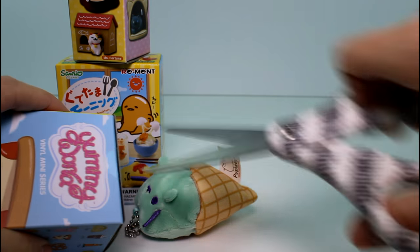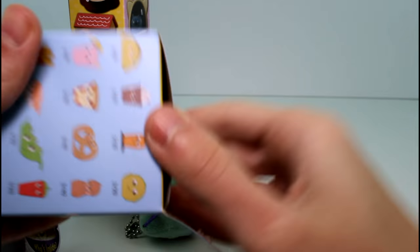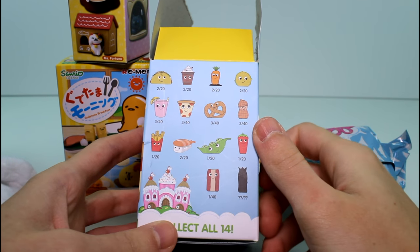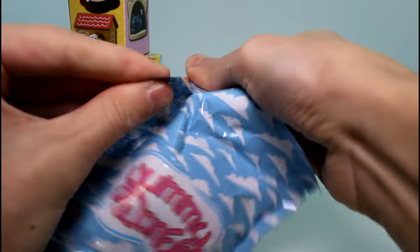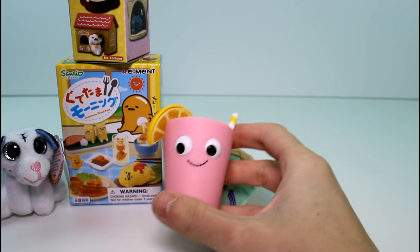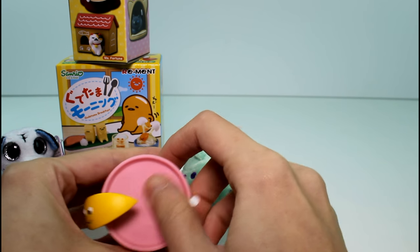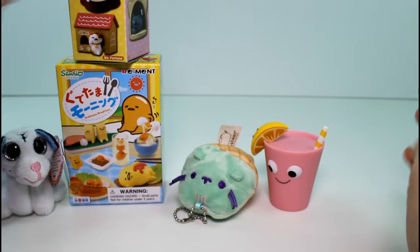Let's go ahead and open the Yummy World vinyl figure next. Let's see who we're going to get. I really wanted the drink and the pizza. We already got the french fries - that one I really wanted. Let's see who this is. We got the drink that I wanted! This one is a 3 in 40 chance to get. It's like a little pink lemonade. I'm a little disappointed there's not ice blocks or something, but she has a little lemon. She's so cute. I'm so excited!